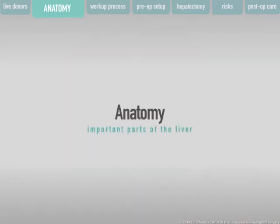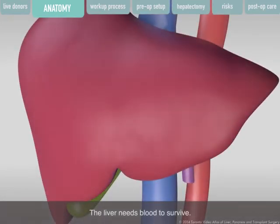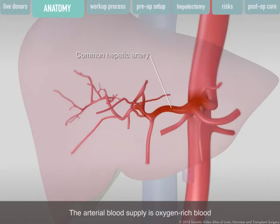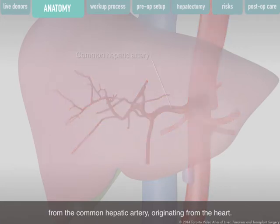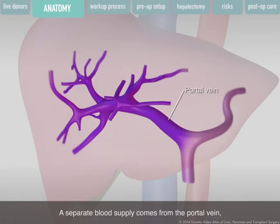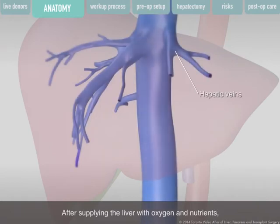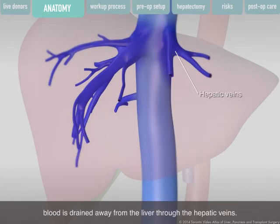Important parts of the liver: The liver needs blood to survive. Blood enters the liver in two ways. The arterial blood supply is oxygen-rich blood from the common hepatic artery, originating from the heart. A separate blood supply comes from the portal vein, which is less oxygenated but high in nutrients collected from the digestive system. After supplying the liver with oxygen and nutrients, blood is drained away through the hepatic veins.